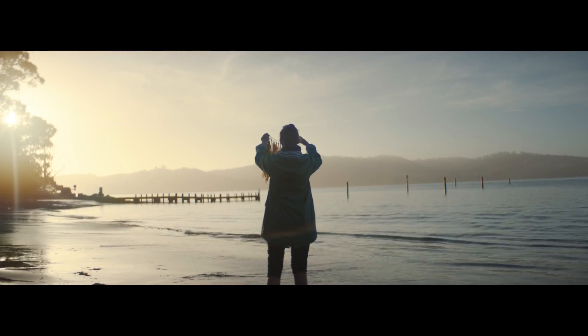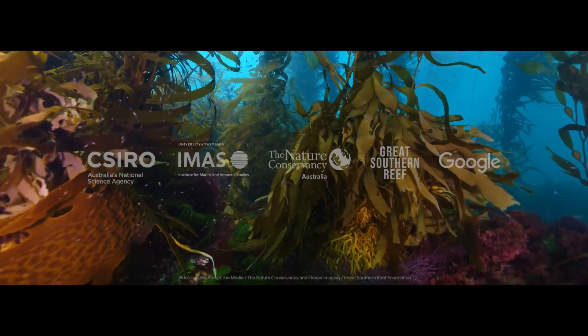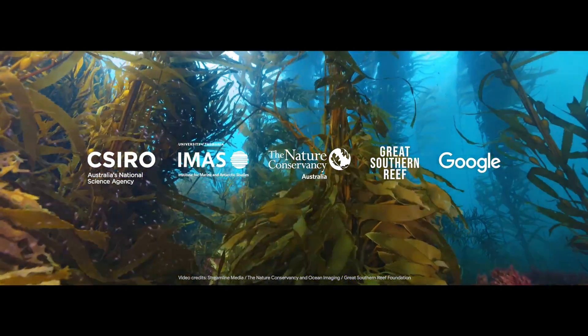I think we can make really positive change. We're acting now to save the giant kelp. It's going to have impact globally, not just within Australia. This is going to be really groundbreaking work.